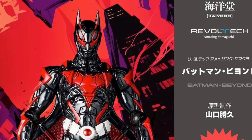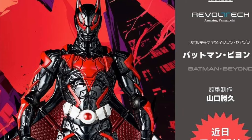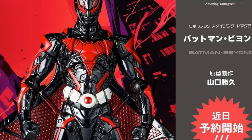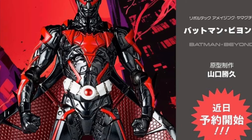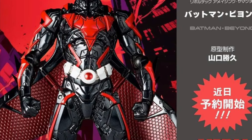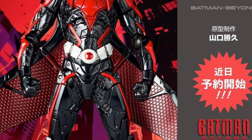All right, so this is turning out to be a Batman Beyond kind of day. The McFarlane Toys first with this Batman Beyond Neo-Gothic action figure reveal. Now, Revoltech here with a Batman Beyond. It looks almost like a Sentinel Batman Beyond. I don't know how I feel about this one. What do you guys think? It's very armored looking.